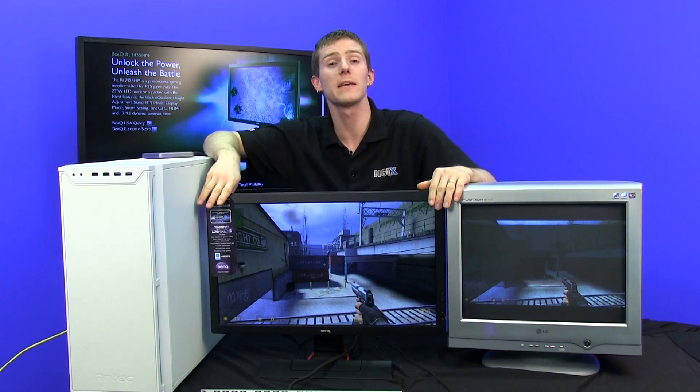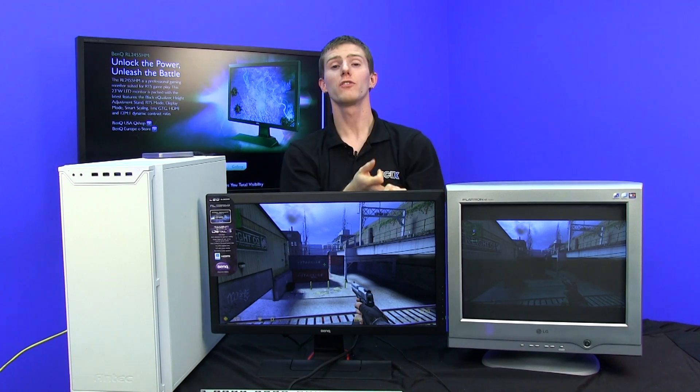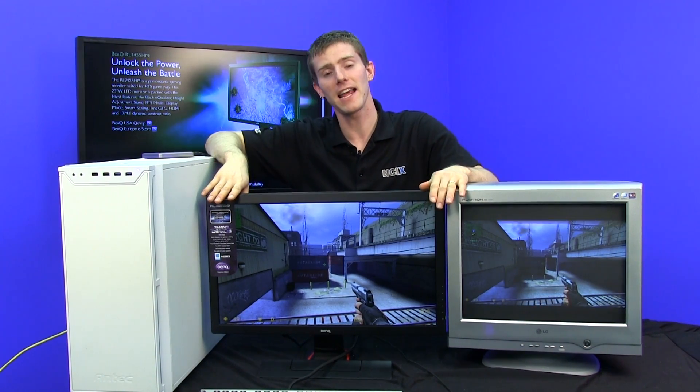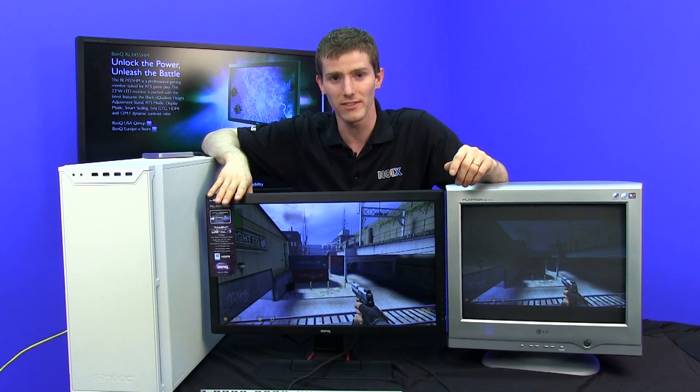Last but not least, it has a multitude of inputs — DVI and two HDMI inputs — so you can easily switch between your PC and a couple of different game consoles all hooked up to it. It also has built-in 2-watt speakers, so you can hear audio from those HDMI devices.